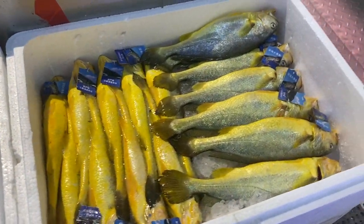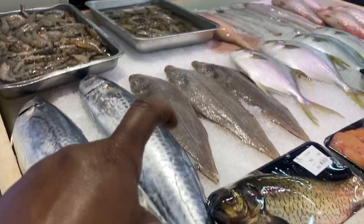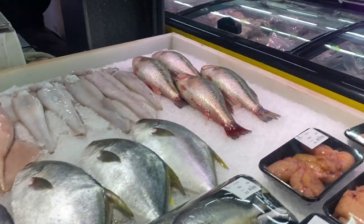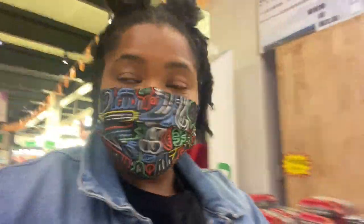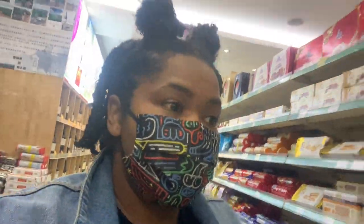I have the exact same concern that someone is going to come up here and touch and grab and throw around all of this seafood. I honestly came here just to make this video and there really isn't that much that I need to buy, so whatever I buy is just because it's spur of the moment and I want it and the price is good.